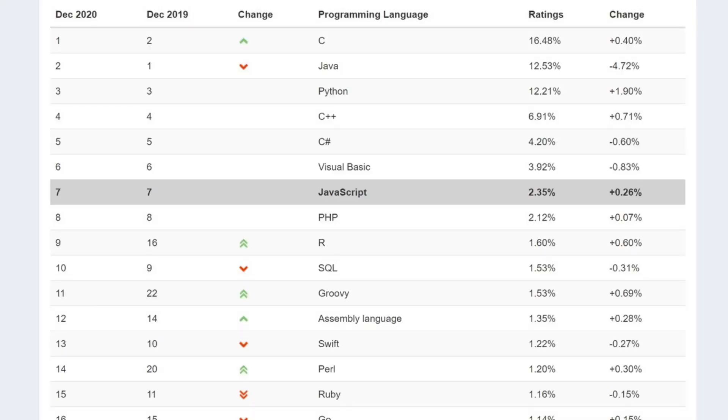As for how popular JavaScript is in general, the simple answer is: extremely. As of December 2020, JavaScript is number seven on the Tiobe Index, which is defined by how much it's pinged on various search engines. It's not a perfect metric, but out of all languages tracked, JavaScript enjoys 2.35% of the search results. It's far behind Python, though it does enjoy a comfortable lead over R.